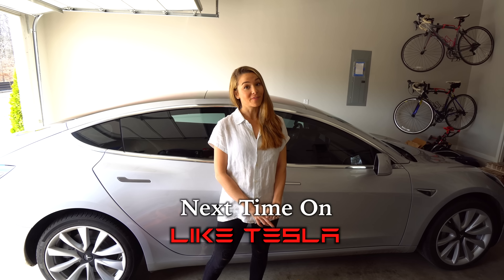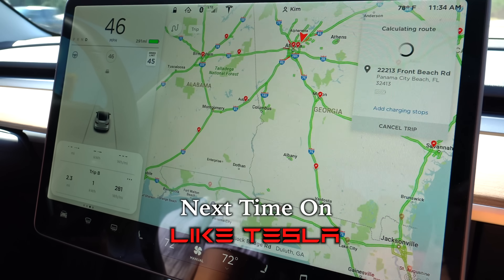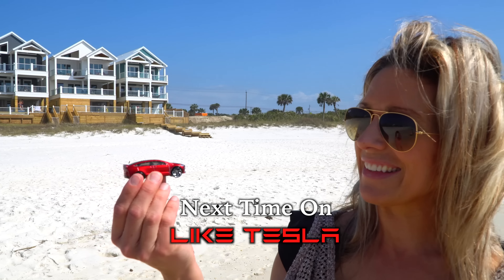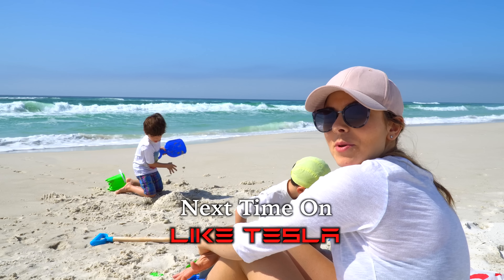We are getting ready to go on our first Model 3 road trip to Florida. If you remove that charging stop it will actually tell you that you can still make the 320 mile trip. It's a beauty — nice interior. Not bad for February.